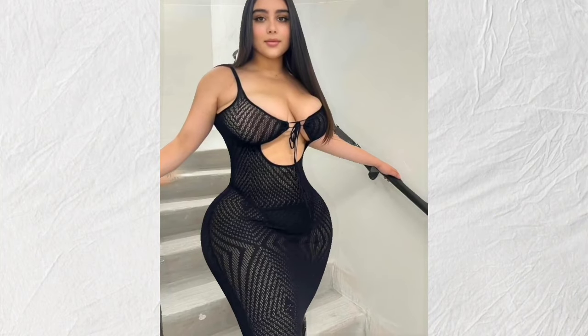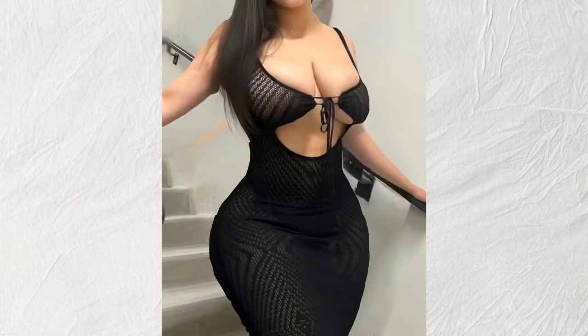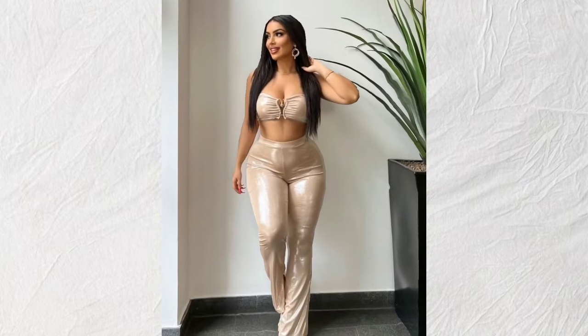Hey guys and welcome to another fashion video. But before we start the video, please like and subscribe for more fashion ideas. So first, girls, we have here is a three-purpose red cloth dress, as you can see.